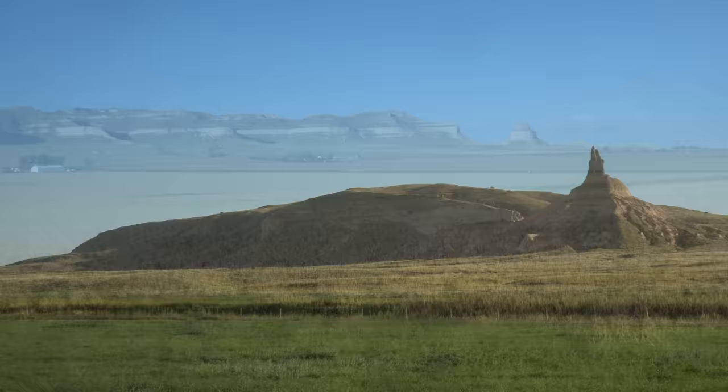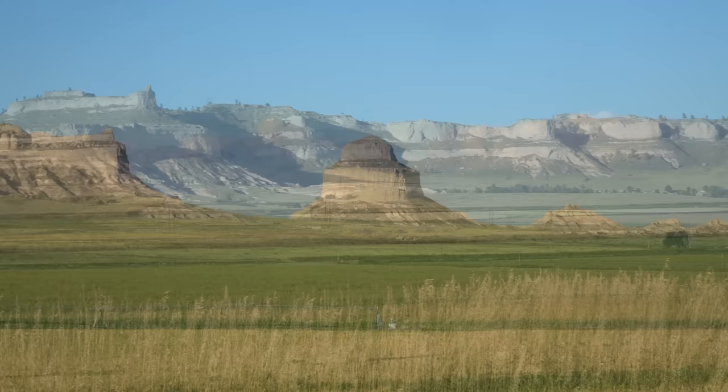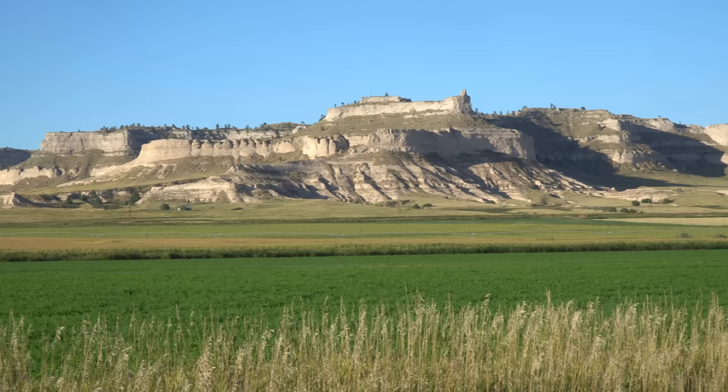Just 25 miles later, emigrants would face their first stops to go at Scott's Bluff. Scott's Bluff served as a second important landmark on the Oregon Trail, California Trail, and Pony Express Trail. It was visible at a distance from the Mormon Trail.